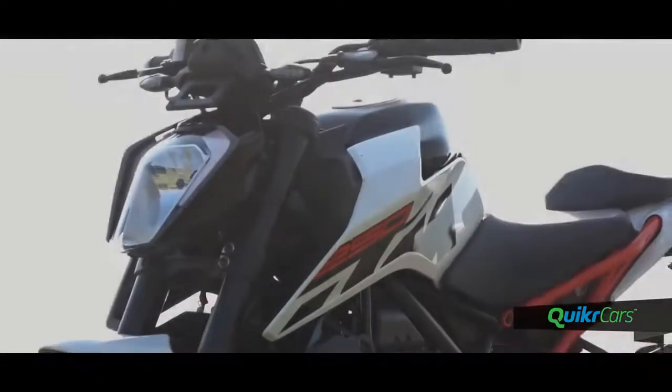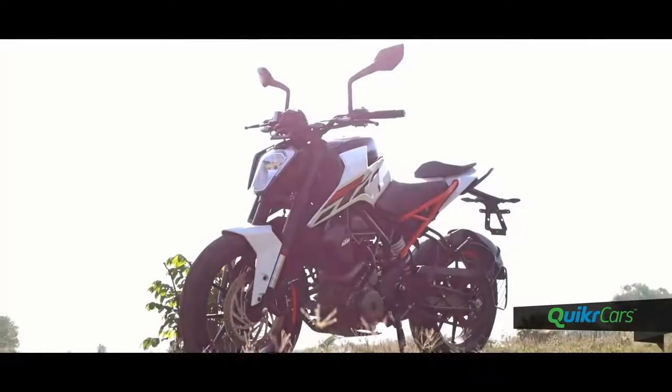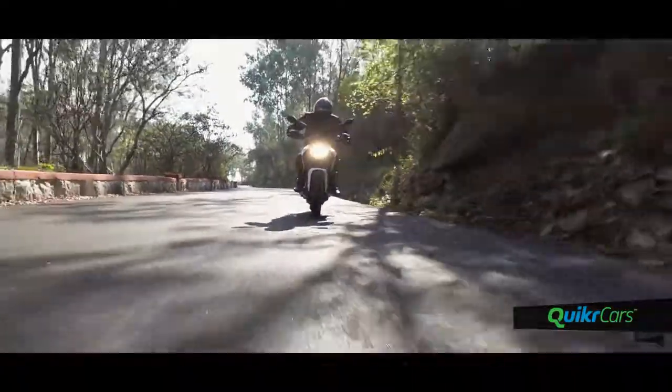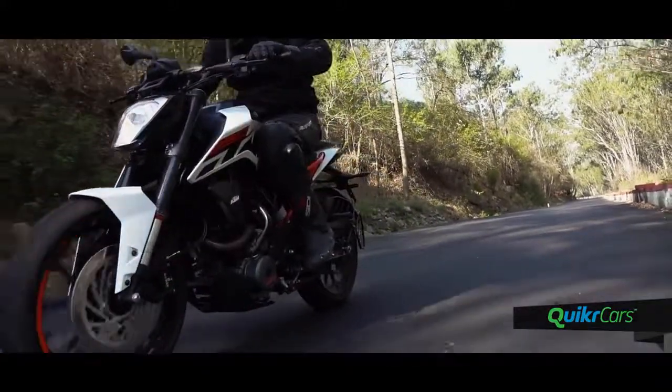The new KTM Duke 250 — and indeed both the 390 and the 250 — have a design inspired by the Super Duke. This has made the Duke 250 quite striking and beautiful looking from any angle. It's sharp, it's angled, and while the engine refinement and performance has gone up a notch, the looks have gone up multiple notches. Surely existing Duke owners must be a jealous bunch now.